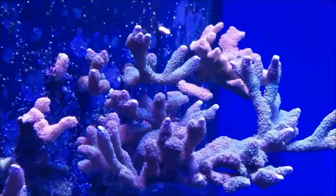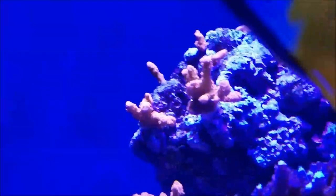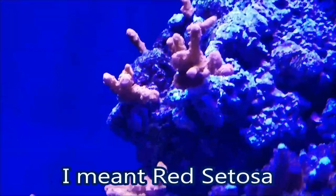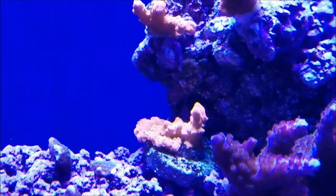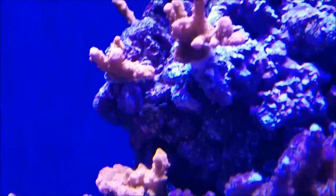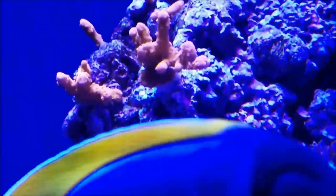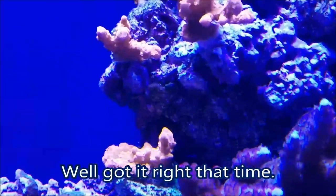The purple and red digi are doing well as usual. Moving over to the center of the tank — as soon as the fox face gets out of the way — the red digi is doing well. I was able to move it all to one rock, and as you can see I moved one frag from the lower center to this spot here, hoping to fill this rock out.